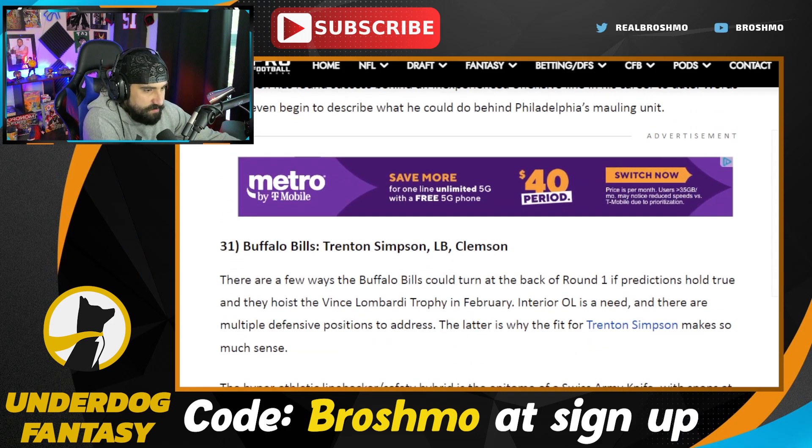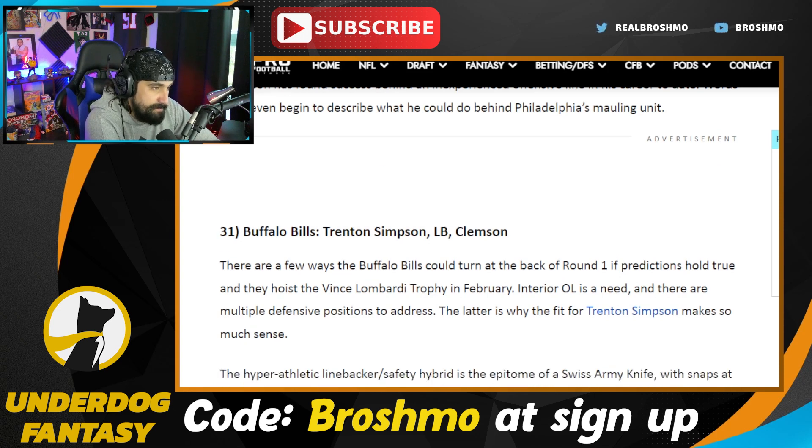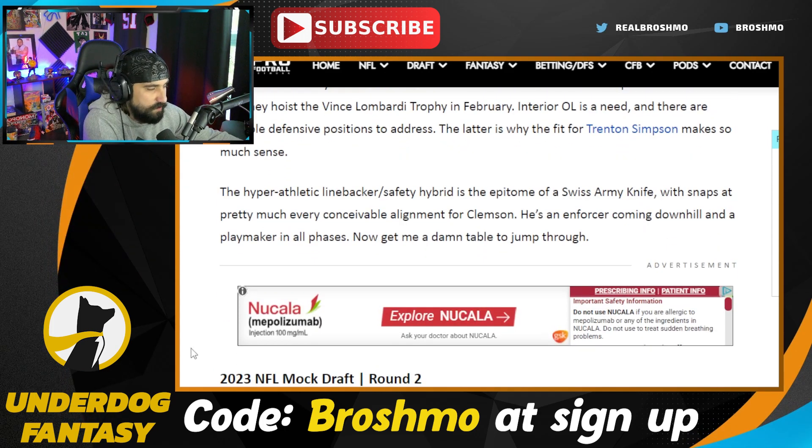Trenton Simpson is going to the Buffalo Bills. This replaces Tremaine Edmunds — I like that. This is a guy that is absolutely great out in space. It's going to be interesting to see where these linebackers go. Let's start to look at what we've got going off in the second round.